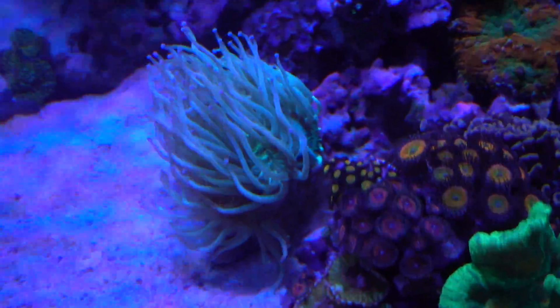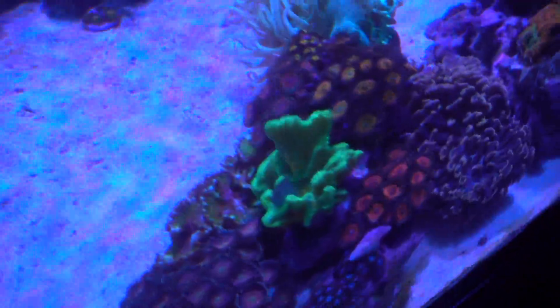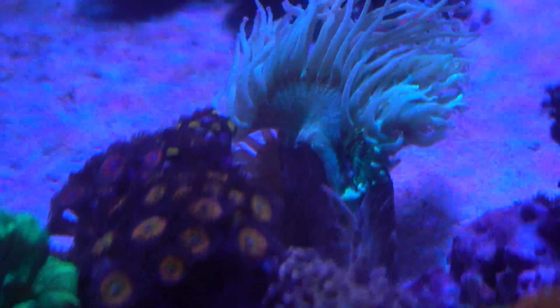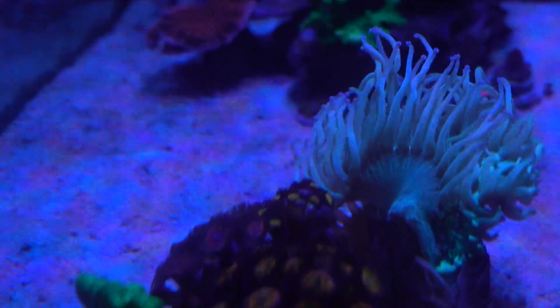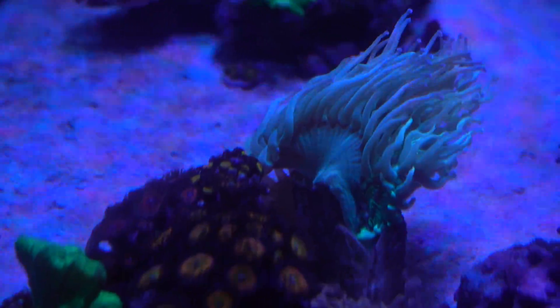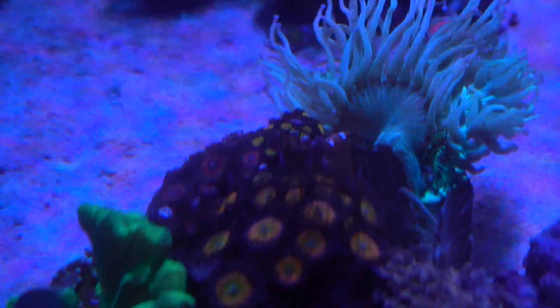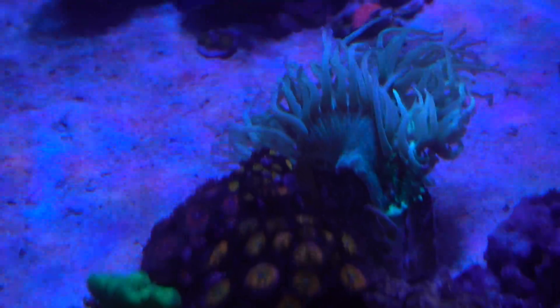All right guys, I appreciate any feedback, especially anything that could help the chances of this elegance coral. Oh boy. And also, if you know any cool places to go in Canada — Toronto area, especially any cool aquariums to check out — let me know. All right, I'm going to go pack and I'll talk to you guys later.